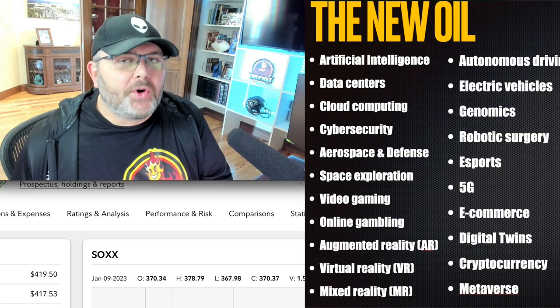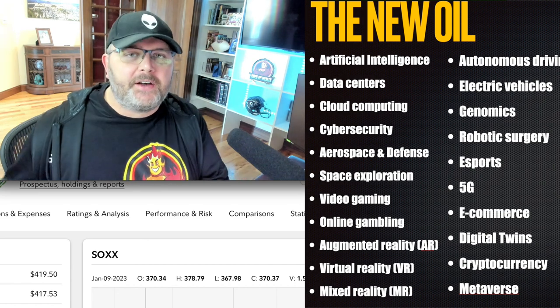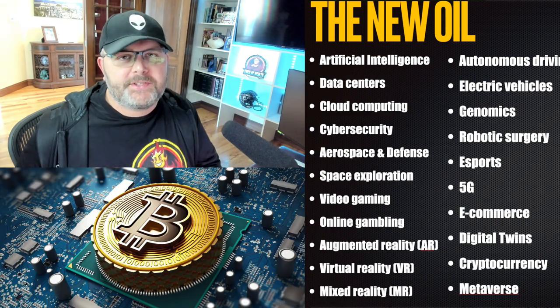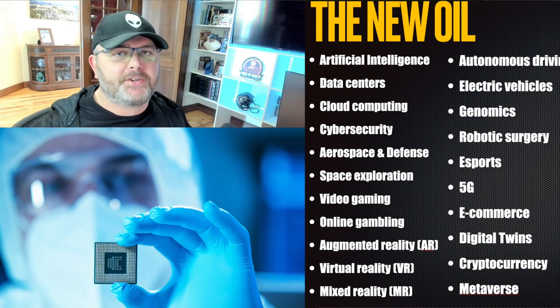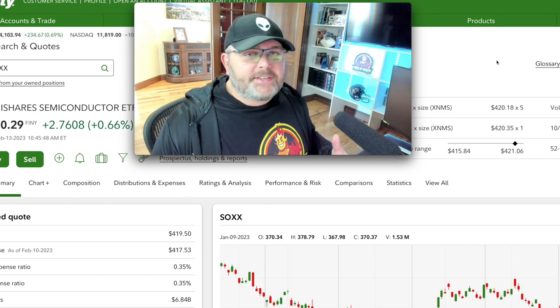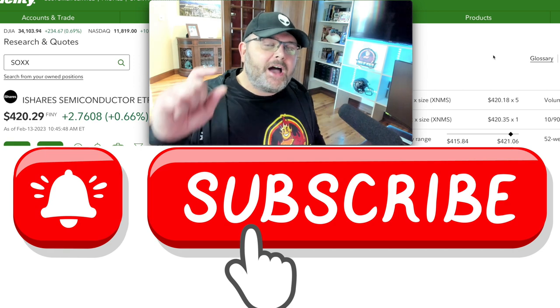We talk about semiconductors as the new oil and how they fuel all the secular growth trends — the mega trends within technology. When you think of AI, the big buzz right now, artificial intelligence, EVs, metaverse, cryptocurrency, genomics, space exploration, cloud services — all of this is powered through semiconductors. If you like these topics, growth stocks, dividend stocks, and investing in general, make sure you subscribe to the channel and click the bell for notifications.